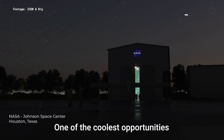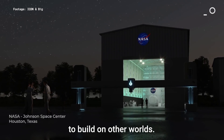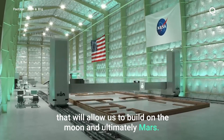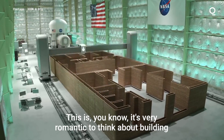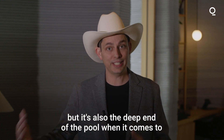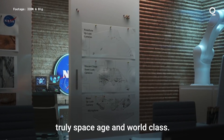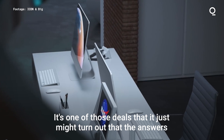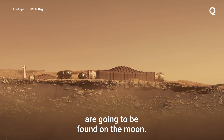One of the coolest opportunities opened up by robotic construction is the opportunity to build on other worlds. We are engaged with NASA presently to develop the first off-world construction system that will allow us to build on the moon and ultimately Mars. It's very romantic to think about building humanity's first home on another world, but it's also the deep end of the pool when it comes to maturing the technology and making it truly space-age and world-class. It just might turn out that the answers to some of our problems here on Earth are going to be found on the moon.